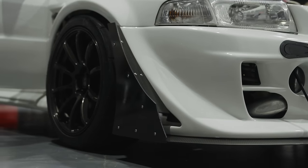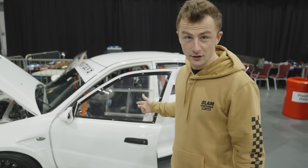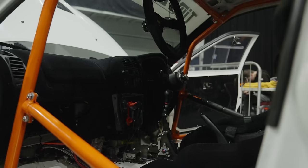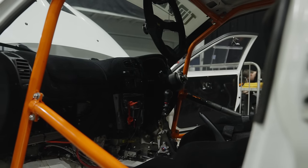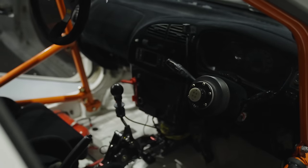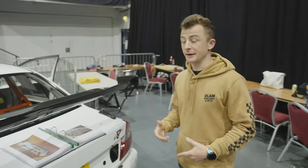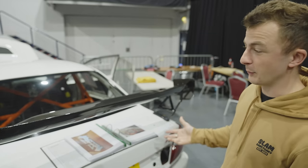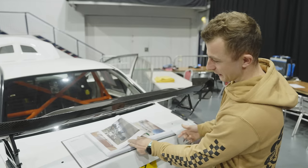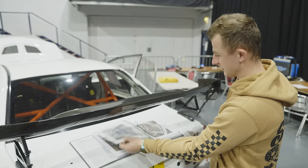And look at this Time Attack Edition Evo 6. They've even gone to the extent of taking out the glass in the windows and putting plexiglass in there with little sliders just to save weight. Inside it's completely stripped — they've got the cage in there, bucket seats, and a removable steering wheel. They've done everything they can to strip weight out to make it as fast as possible. From the back you've got the massive carbon wing — functional aero. They've even put a little booklet here of the car in stages of being built, which I quite enjoy.